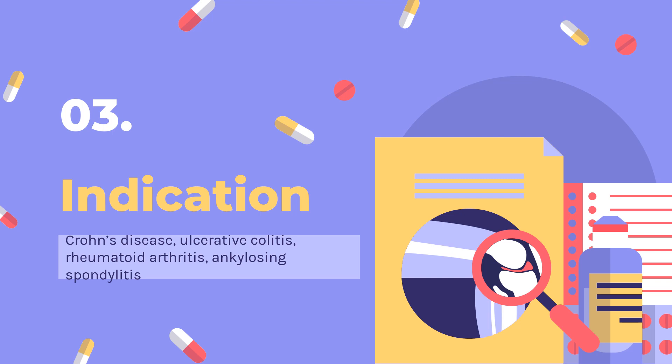Indicated for reducing signs and symptoms in patients with active ankylosing spondylitis. Indicated for reducing signs and symptoms of active arthritis, inhibiting the progression of structural damage, and improving physical function in patients with psoriatic arthritis. Indicated for the treatment of adult patients with chronic severe (i.e., extensive and/or disabling) plaque psoriasis who are candidates for systemic therapy and when other systemic therapies are medically less appropriate.